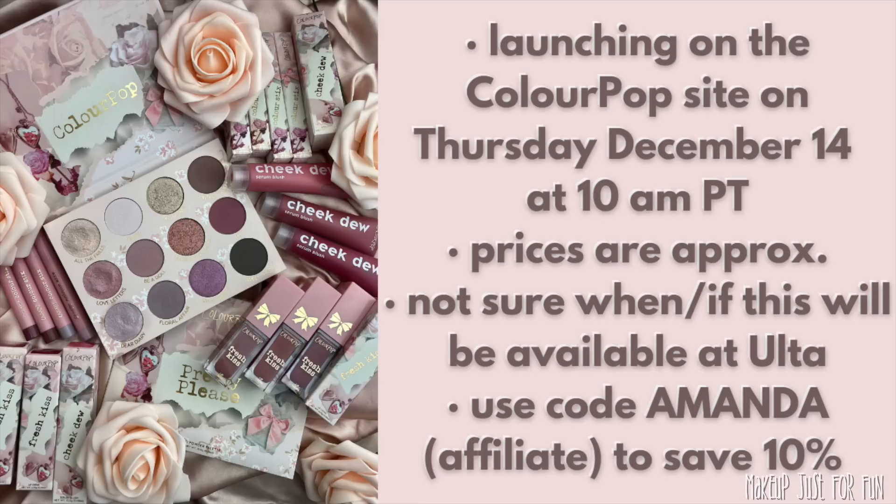I greatly appreciate anyone who supports the channel by using my affiliate code — it really makes a big difference. Today I'm going to show you close-up swatches, palette comparisons, and all the details. My goal with review videos is always to give you the best information so you can make good purchasing decisions.